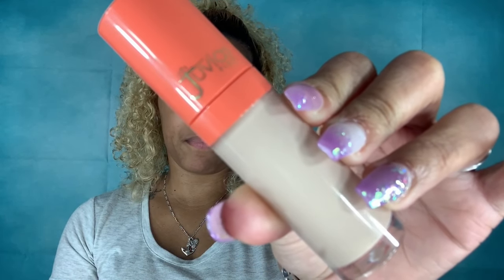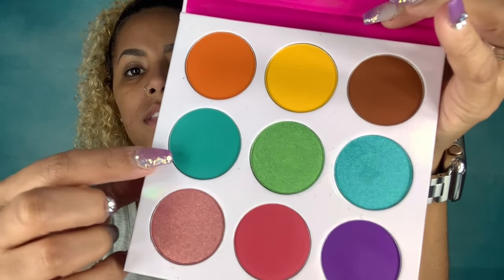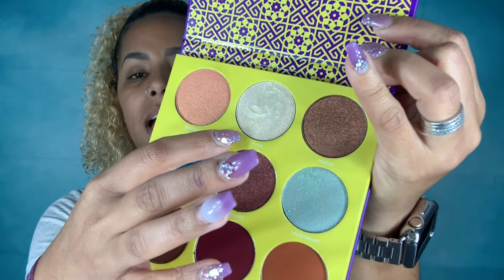I also used the new Juvia's concealer in shade J19. As you can see, it's very light — I made that work. For this makeup look I used the Saharan 2 palette and also the Zulu palette. From the Zulu palette I used a brown shade and two others. From the Saharan 2 I used a shade for the inner corner of my eyes. I also used the new Juvia's setting powder.